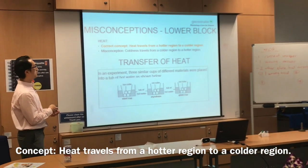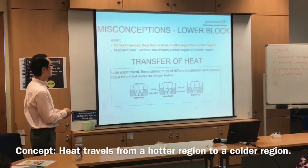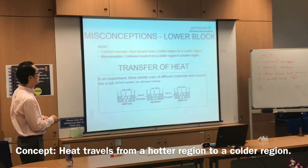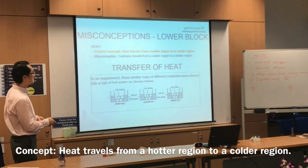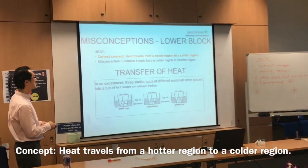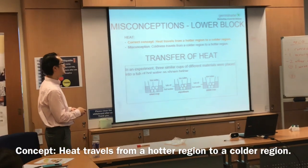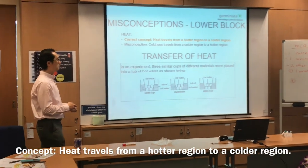Heat travels from a hotter region to a colder region. Here we have three different cups in a hot tub: a steel cup, a styrofoam cup, and a glass cup — all with the same shape and size, and the same four pieces of ice cubes, all in the same tub with the same amount.